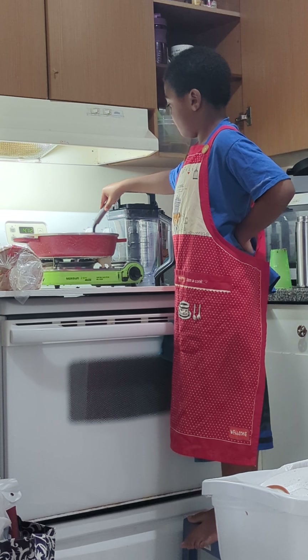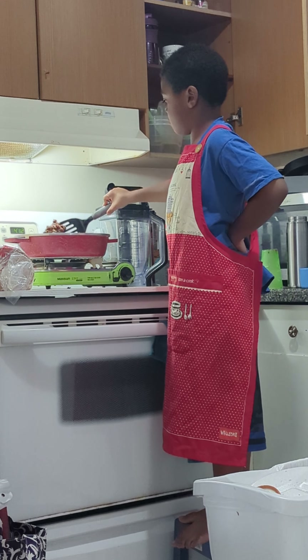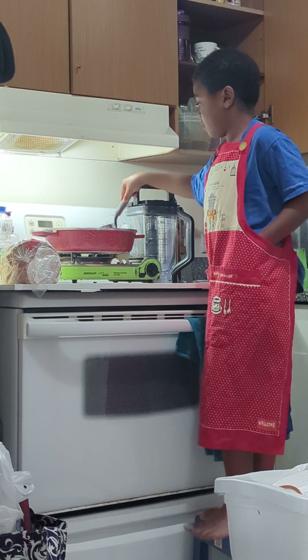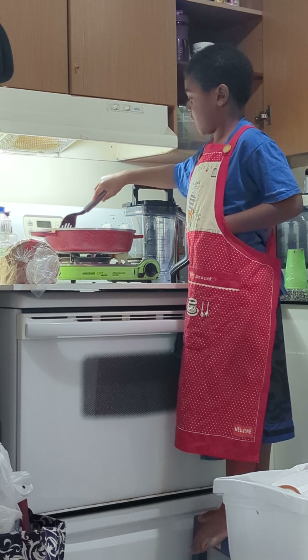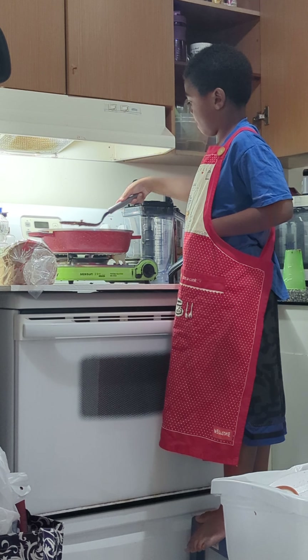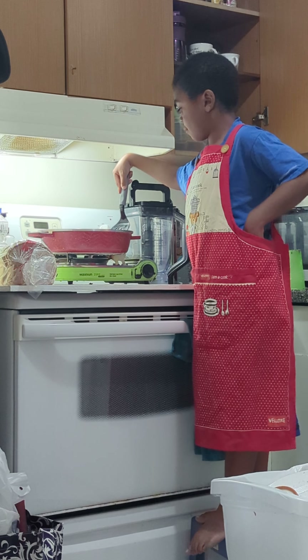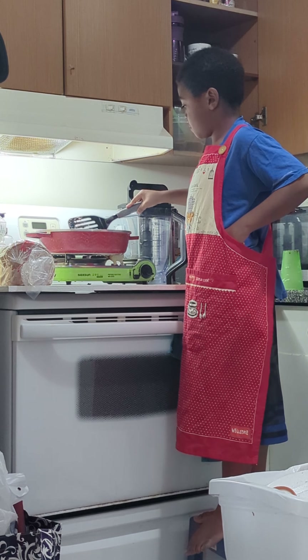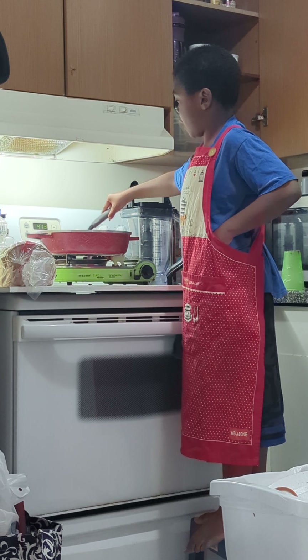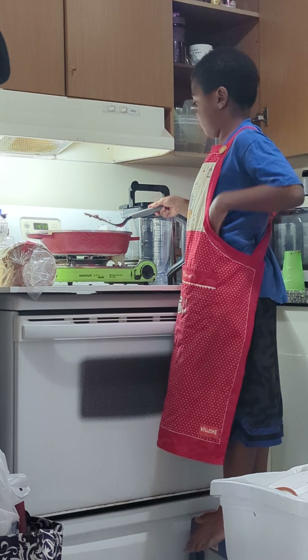It might be a little scary, right? It could be a little scary, yeah. What would make it a little scary? Well, sometimes pouring something dangerous is scary. What's dangerous? The oven and the grill. Yeah, the fire of it.